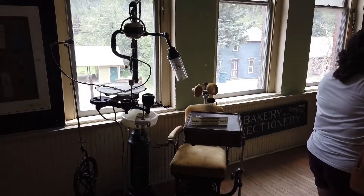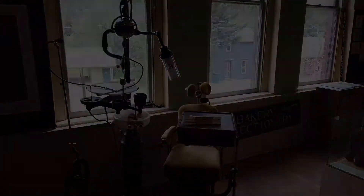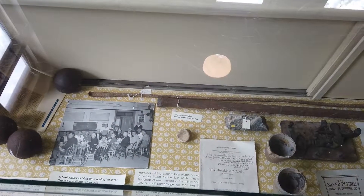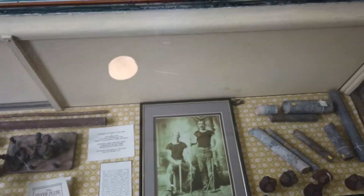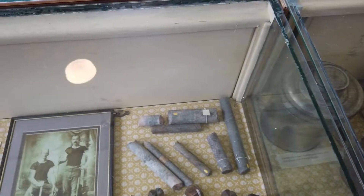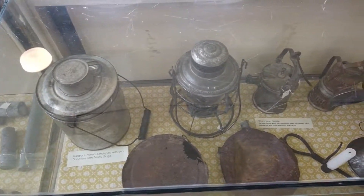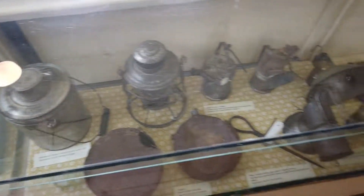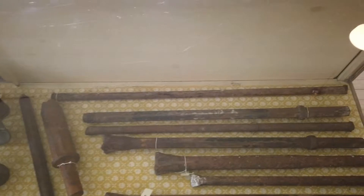Here's what an original dentist chair looked like. Here's what the original mine lanterns look like. Let's see what their stage drills look like.